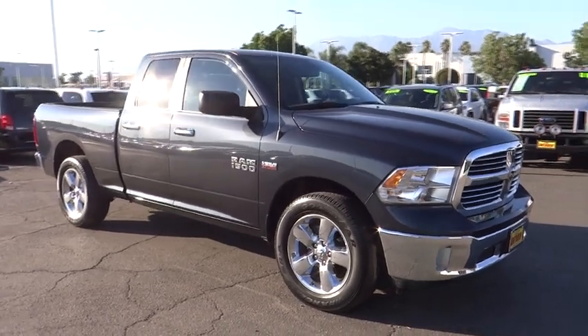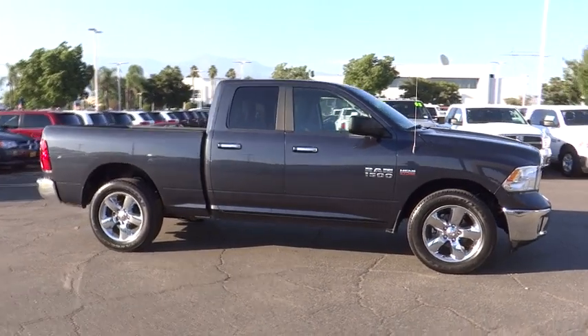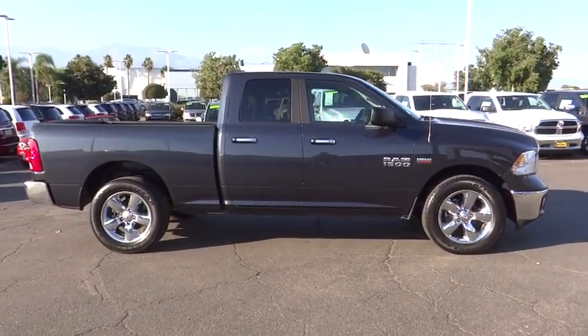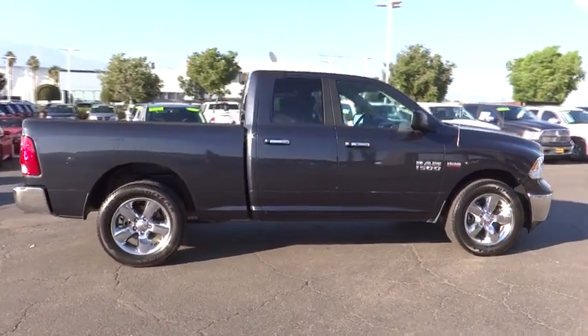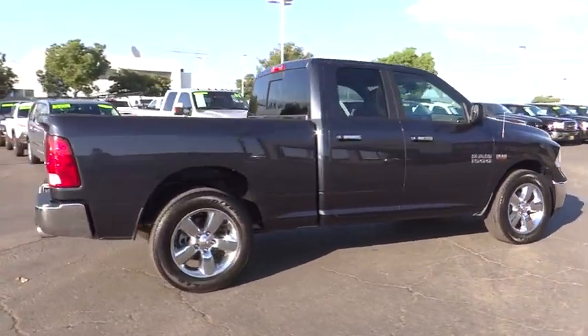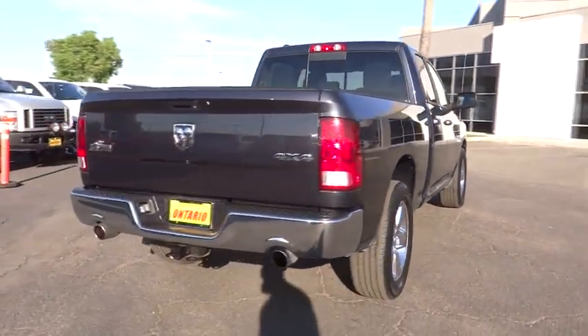2016 Ram 1500. When the Dodge Ram 1500 went against the Chevrolet Silverado, Ford F-150, and Toyota Tundra — which are all excellent trucks in their own right — the Ram took home the prize for its well-rounded strengths. This vehicle has less than 25,000 miles.